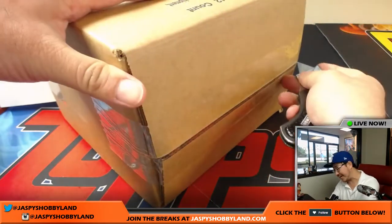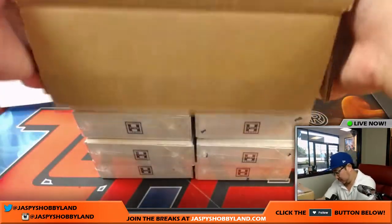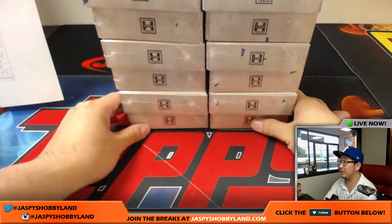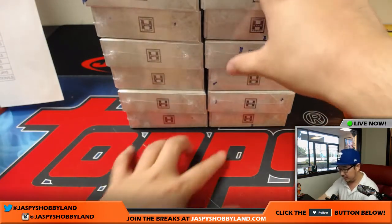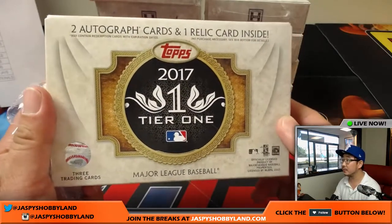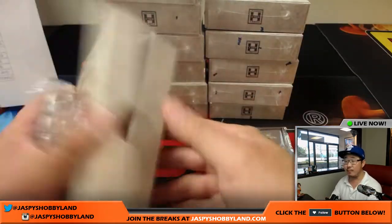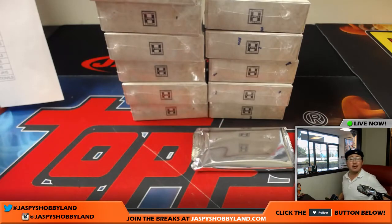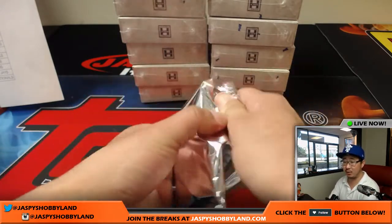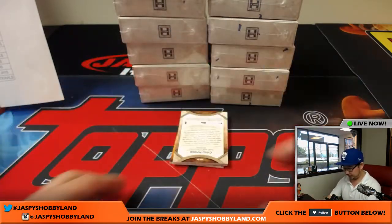Here it is — 12 boxes, 3 cards per box. Are there case hits here? What else are we looking for? I think we're looking for some pretty sick stuff. Tier 1 is always a fan favorite here at Jazbeeshobbyland and in the hobby in general. So I'm glad we're doing this. We're looking at two autographs and one relic card inside. There are what's called Tier 1 autos that are case hits, and many boxes have four cards. There's one case and one bonus relic. Tier 1 autos may be less than one per case.